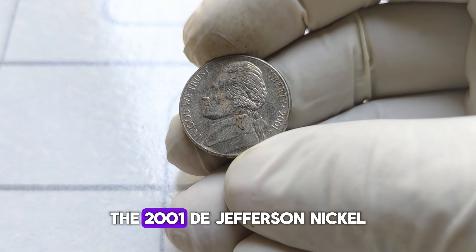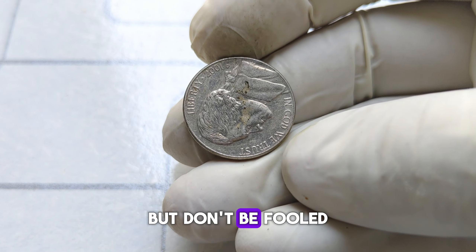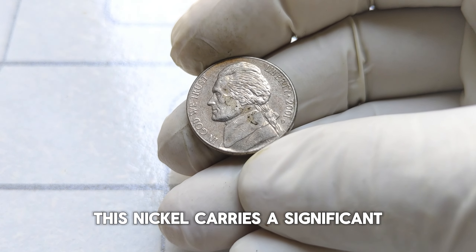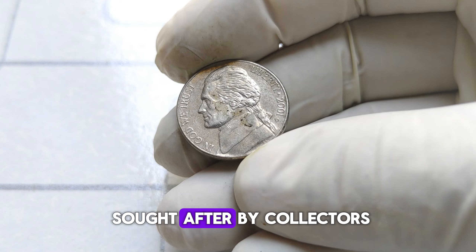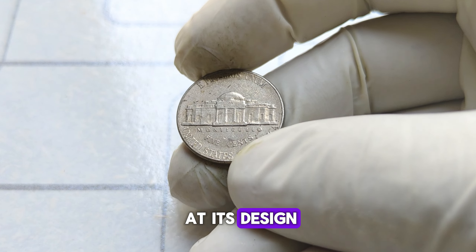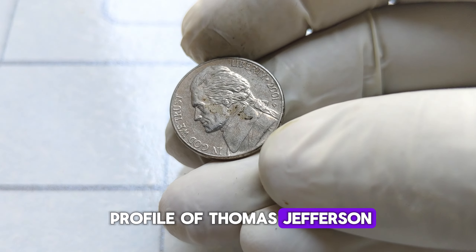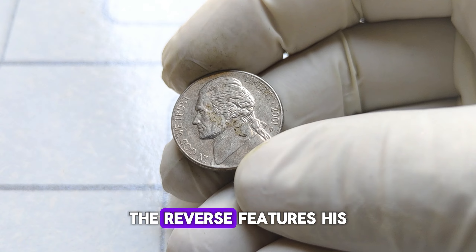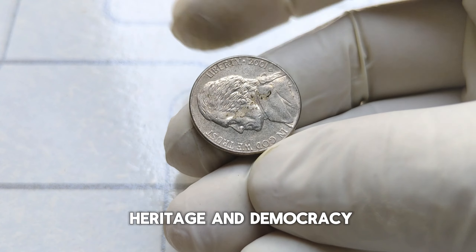The 2001 D Jefferson nickel may appear like any other coin in your pocket. But don't be fooled by its unassuming demeanor. Minted at the Denver Mint in 2001, this nickel carries significant historical and monetary value that makes it highly sought after by collectors and enthusiasts alike. On the obverse, we have the iconic profile of Thomas Jefferson, the third president of the United States.